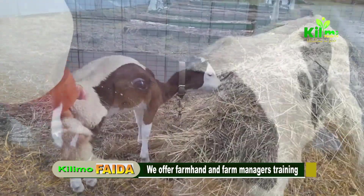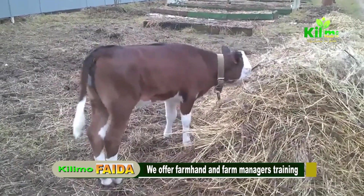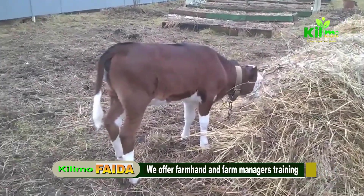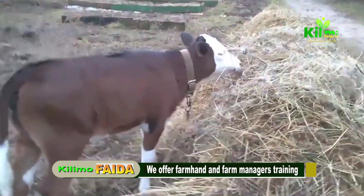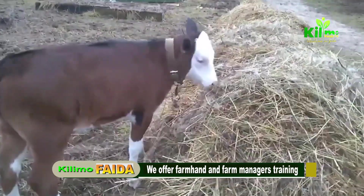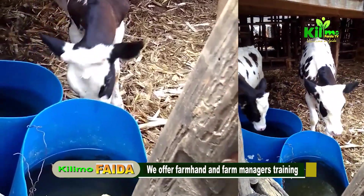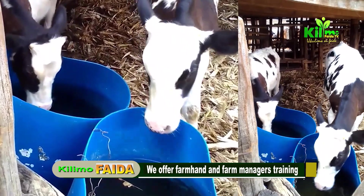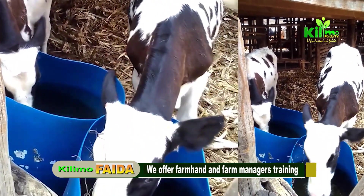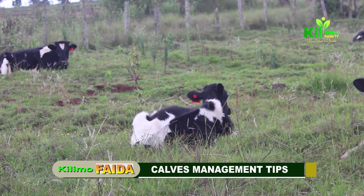The transition to solid food is always a critical and important step in the calf's growth. Introduction of solid feeds is important and should be high quality starter feeds at around one week of age — this encourages rumen development and prepares the calf for weaning. Ensure calves have access to fresh water and a good quality calf starter feed. By the sixth to eighth week, they should be consuming around one to two kg of starter feeds daily.